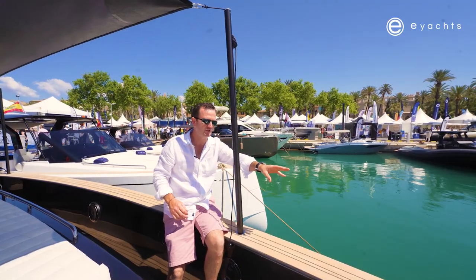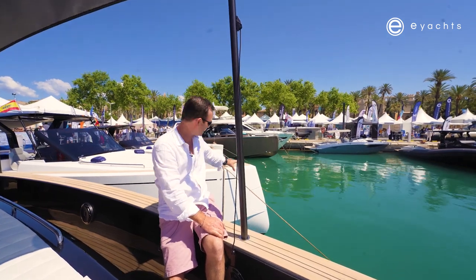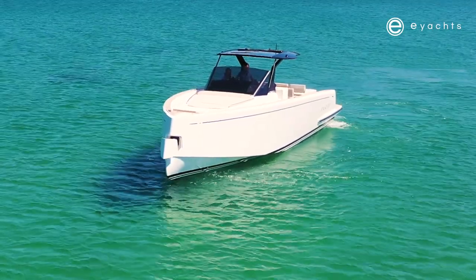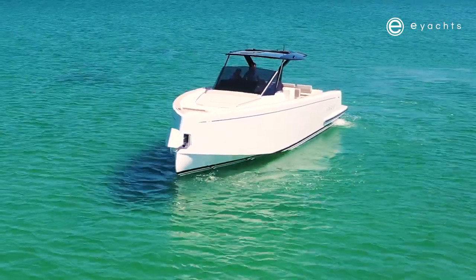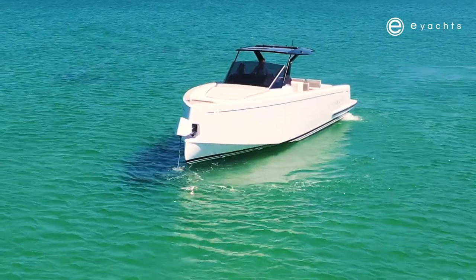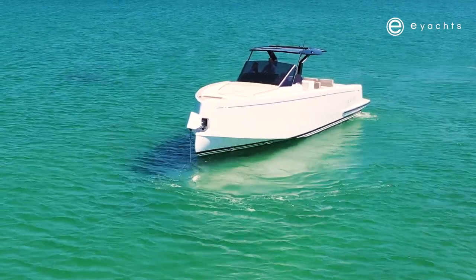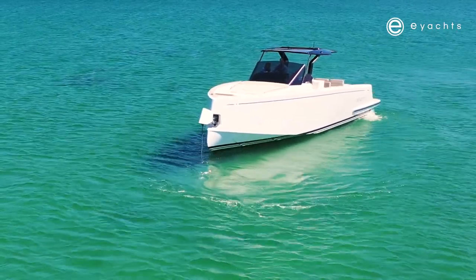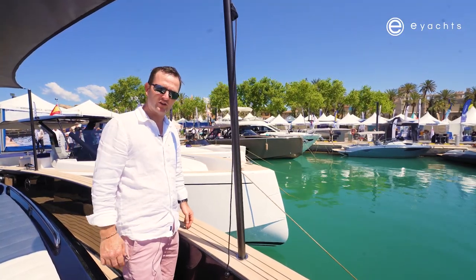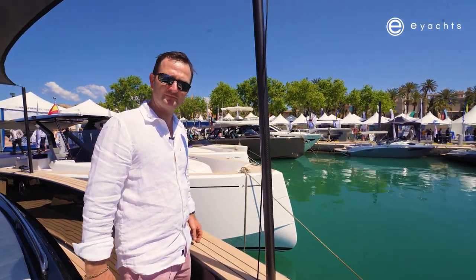We can't see the anchor easily on this boat, but looking next door at the 43 it's exactly the same — a reverse-rake bow, very aggressive and very stylish. The anchor system pops out from an insert and drops away. It seems intricate but it's actually very simple, and there's a nice camera that gives you full visibility of the anchor going up and down straight from the helm.